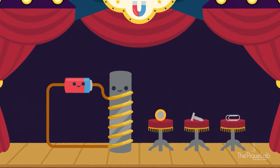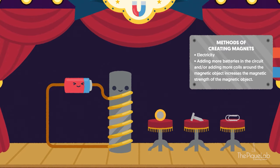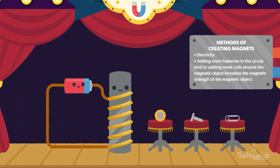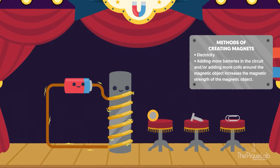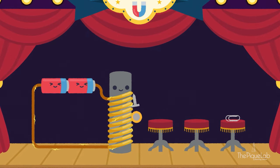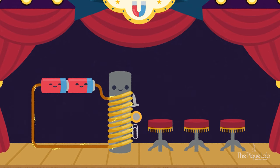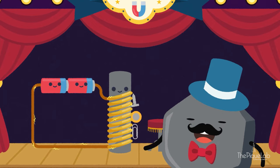For our final act, we will use the power of electricity to create a temporary magnet, also called an electromagnet. How do we do this? By coiling a copper wire around the steel rod and creating a circuit with batteries. Increasing the number of coils around the steel rod and increasing the number of batteries in the circuit will allow the steel rod to be magnetized into an electromagnet with greater magnetic strength. And that's how we magnetize a magnetic object.